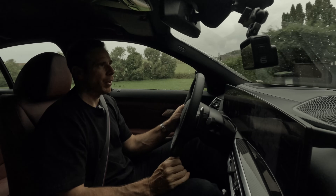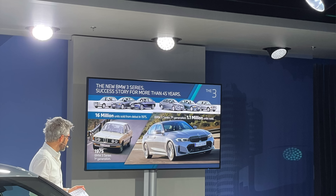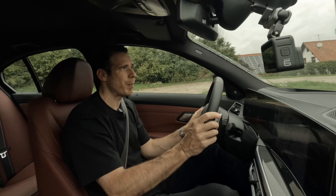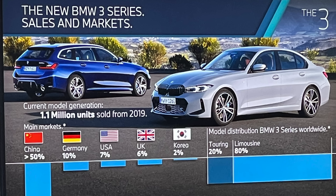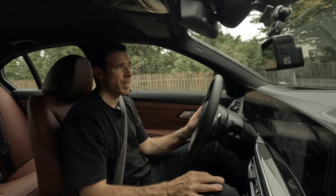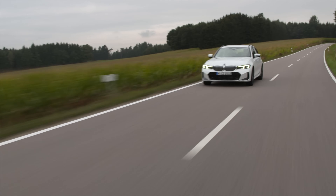The 3 Series has always been the bread and butter of the brand, so BMW always spends a lot of time making sure they hit the right notes. On this generation they have already sold 1.1 million 3 Series models, which is massive — about 80 percent of them globally are sedans and about 20 percent are touring models. The sedan is of course quite popular in the US because it is the only 3 Series model offered there; unfortunately we don't get the touring. I will have a chance to drive a touring 3 Series facelift today and will talk about that in my next video.